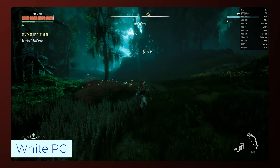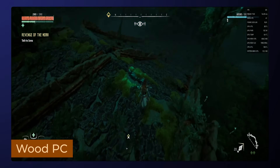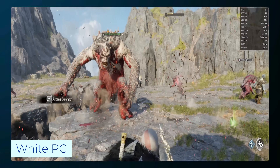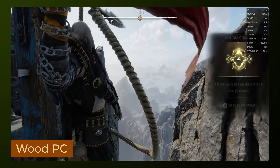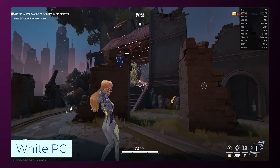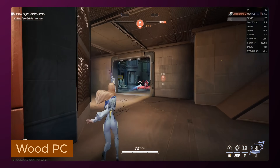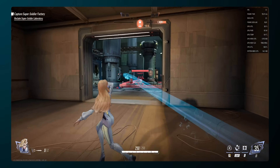In Horizon Zero Dawn at the game's max preset, we're getting an average of 89 FPS on the white PC, and on the wood PC with the graphics lowered to medium we're getting 71 FPS. In God of War at max settings, we're getting 80 FPS on our white PC, and on the wood PC with settings lowered to original we're seeing an average of 63 FPS. In Marvel Rivals on the white PC at max settings we were getting an average of 66 FPS, and on the wood PC with settings dropped to medium we achieved an average of 55 FPS.